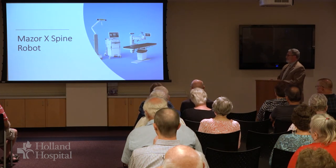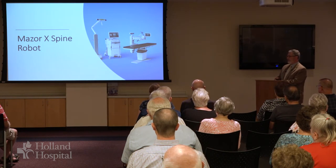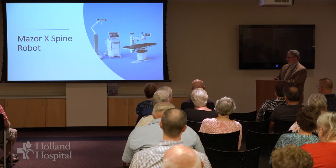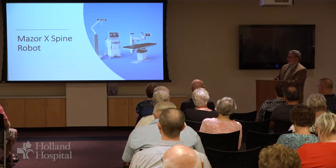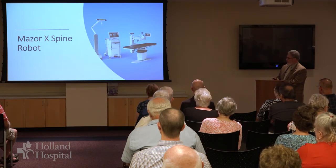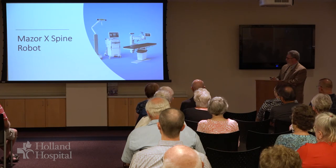We're also very excited to have a spine robot. Holland Hospital is the only hospital in Michigan at this point that has robotic technology for soft tissue dissection cases — the da Vinci robot, used by general surgery, urology, OBGYN, and cardiac surgery. Holland also has the Mako robot for orthopedic surgery and customizing joint replacements. And in spine, we're using the Mazor-X robot. This is a really exciting technology with a few components.